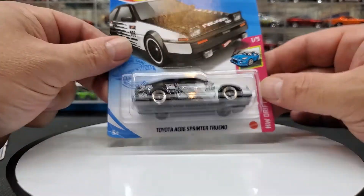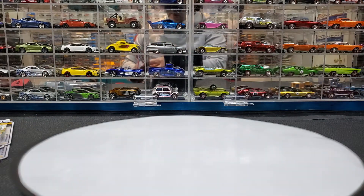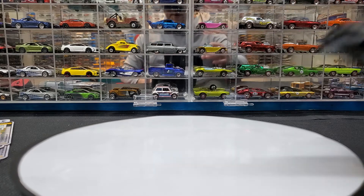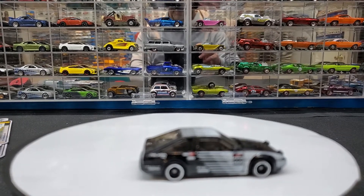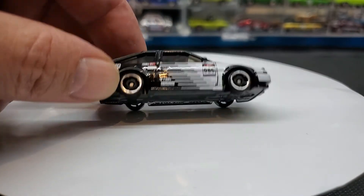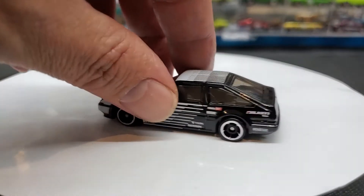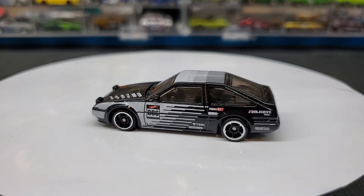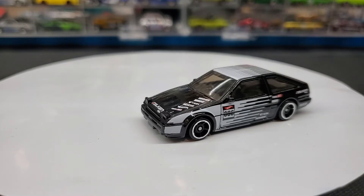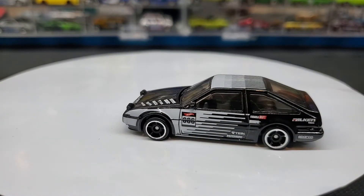We'll start off with the Toyota. Like I said, I had trouble finding this one in stores, and my buddy texted me, sent me the picture, and I said please pick it up right away. This casting — I think it's the second time it came out with a Falcon livery. The first time was the original blue and green, and this time black and white. Hot Wheels really did an amazing job with this casting — the AE86 is just beautiful, honestly well executed.